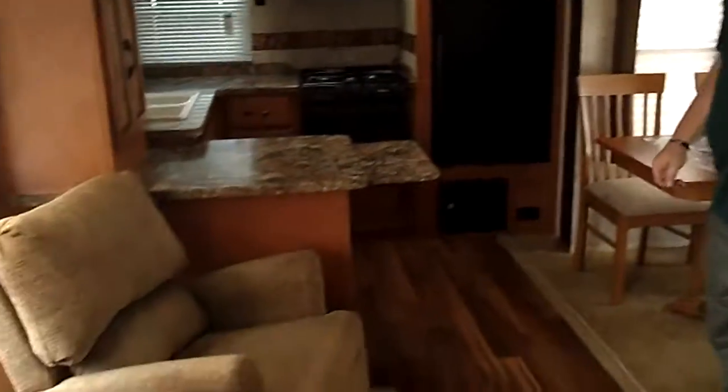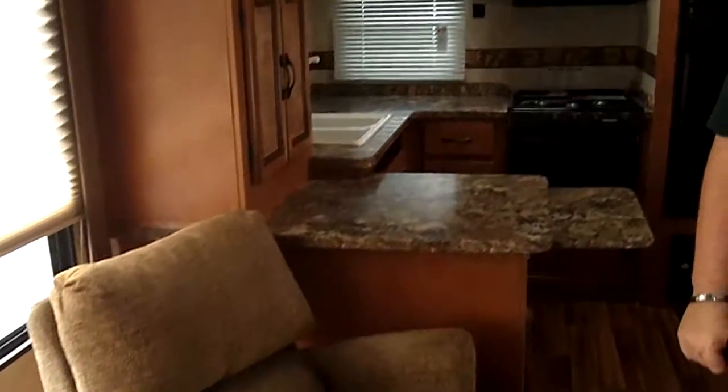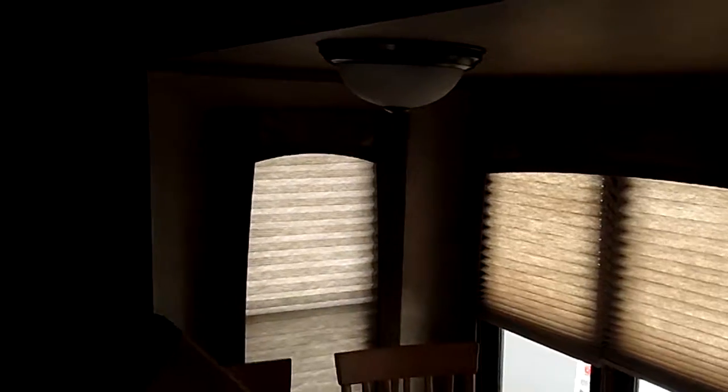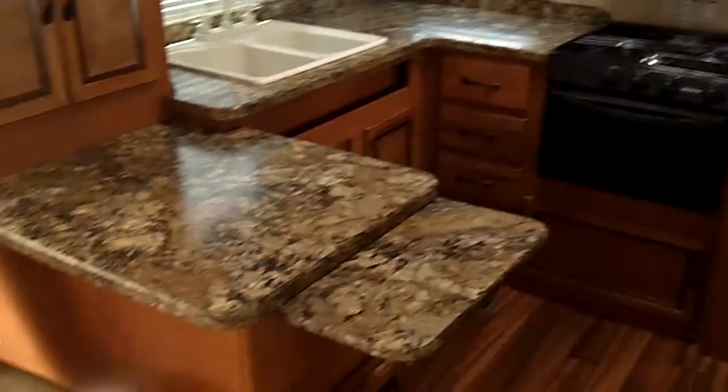This is a spacious living room. We've got two captain seats here, we've got the sofa, and this is something special here — we have the freestanding dinette with the three atrium windows. Soft pleated shades instead of blinds.